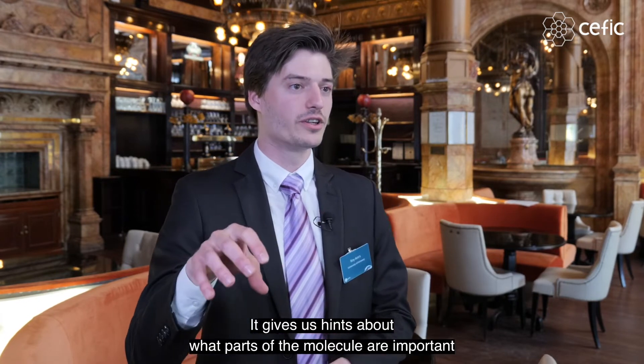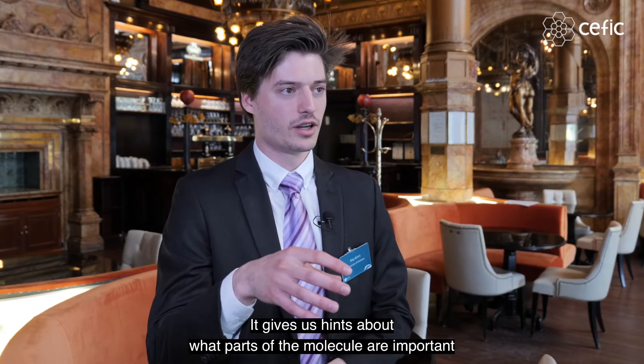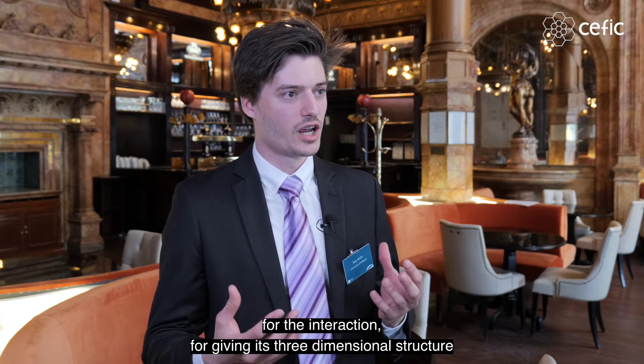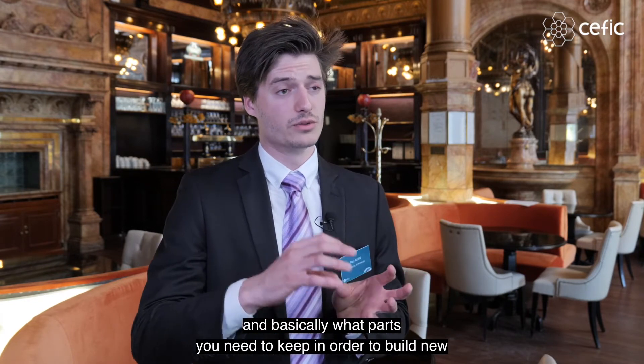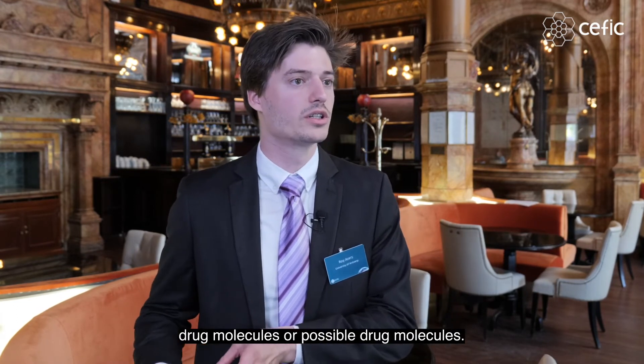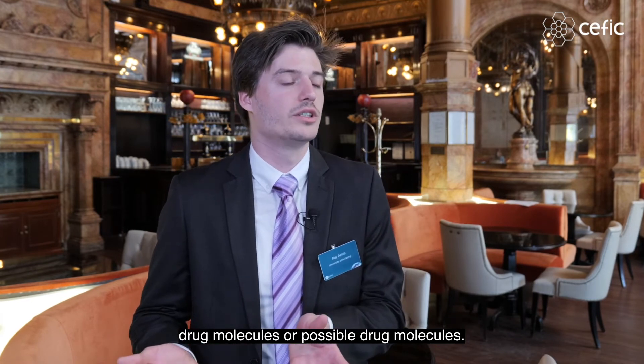It gives us hints about what parts of the molecule are important for the interaction, for giving its three-dimensional structure, and basically what parts you need to keep in order to build new drug molecules or possible drug molecules.